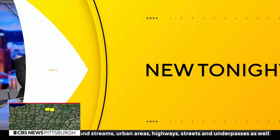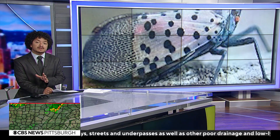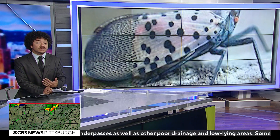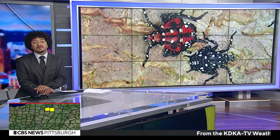They can spoil your time outdoors and do some serious damage to your gardens or flower beds. We're talking about spotted lanternflies. And as we learned, if you think that you're seeing more of them this summer than last, you're probably right.